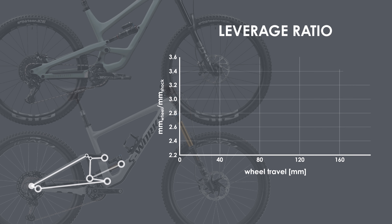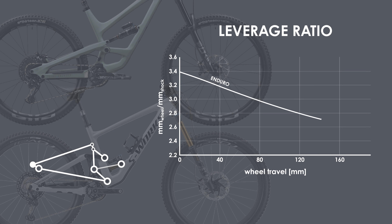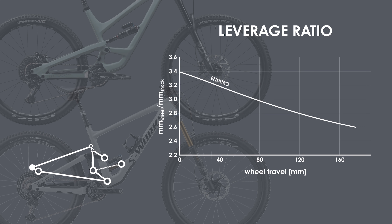Looking first at the Specialized Enduro, you'll notice a linearly decreasing leverage ratio from 3.4 to 2.6, which is almost identical to that of the Santa Cruz Mega Tower. This is going to lead to very good bottom-out support without sacrificing small bump compliance. This also means that heavier riders might need to run really high pressures in the air shock, and it gives people the option to run a coil shock if they desire.